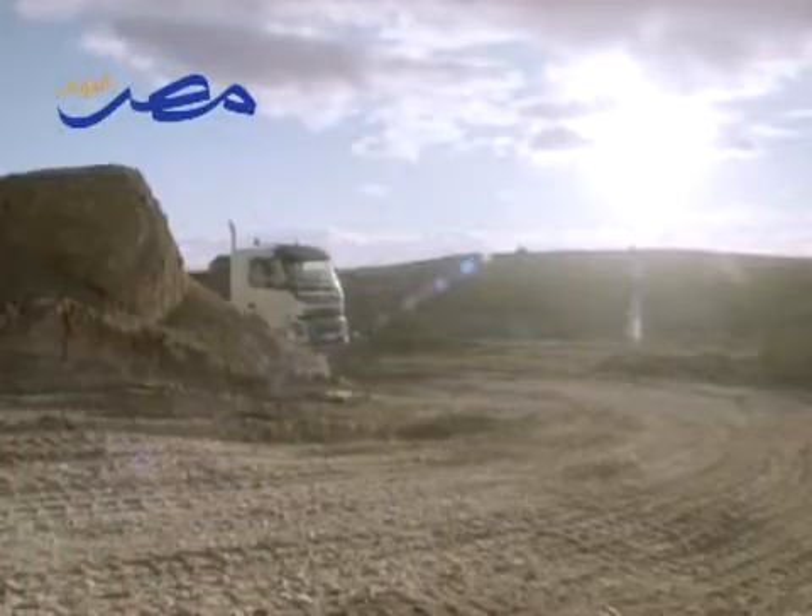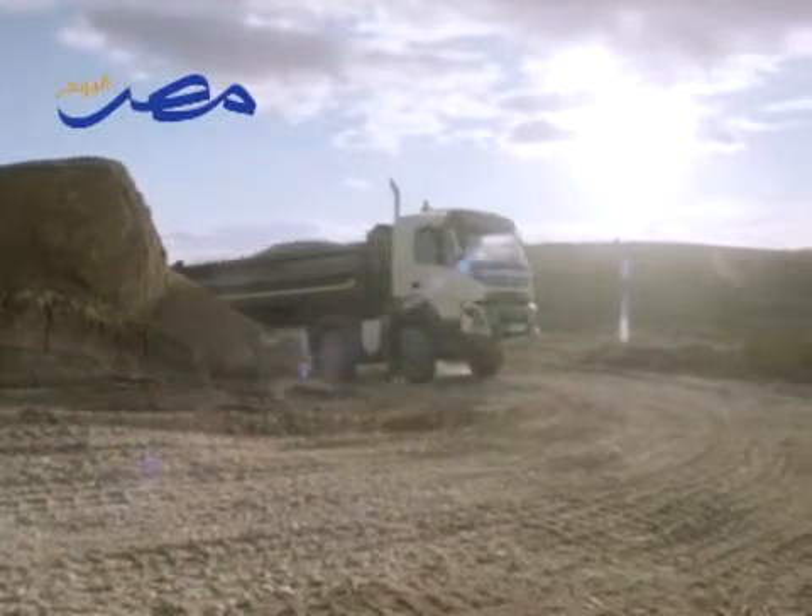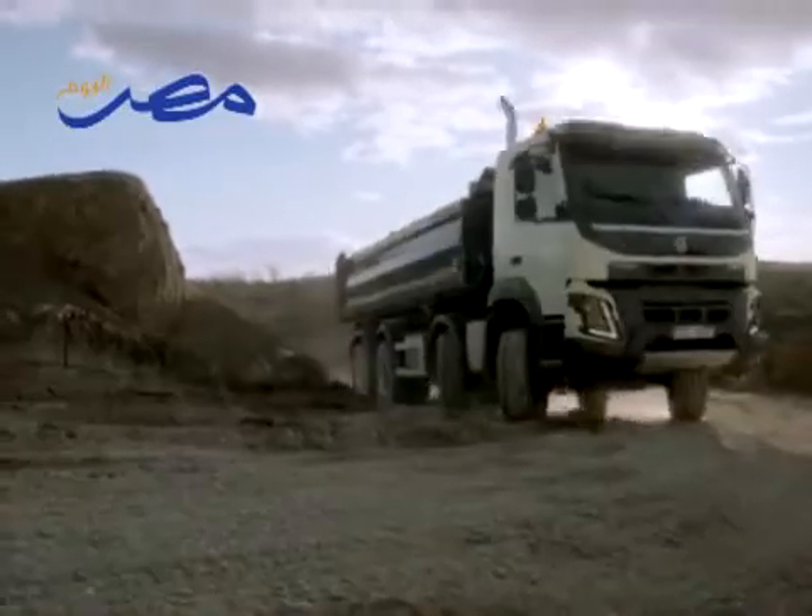Actually, what you see is what you get. You get a more robust, more productive truck that is better both for the driver and for the owner.